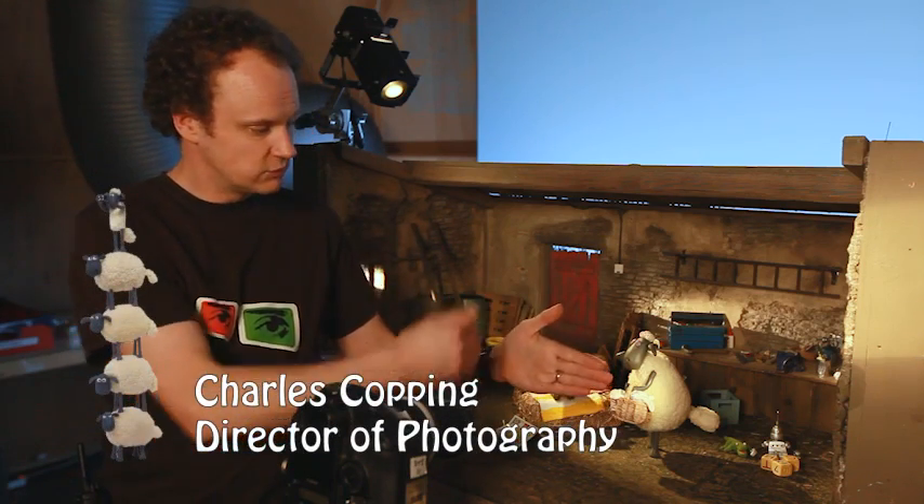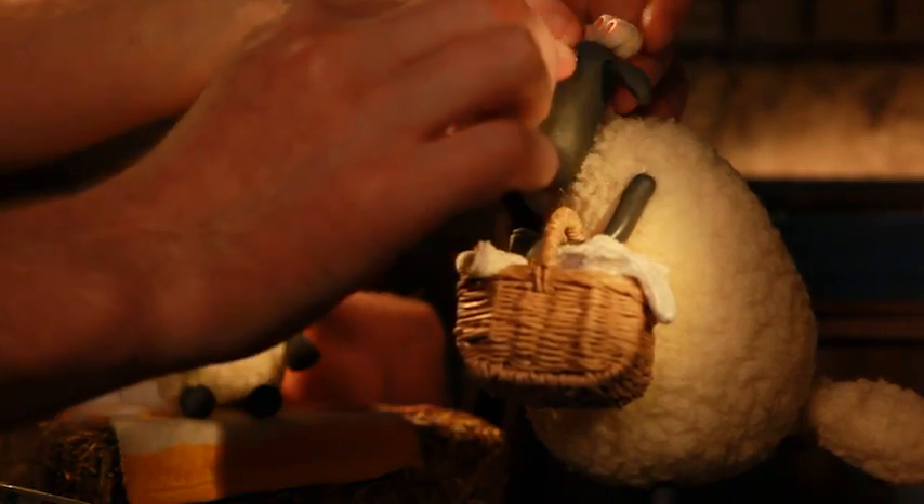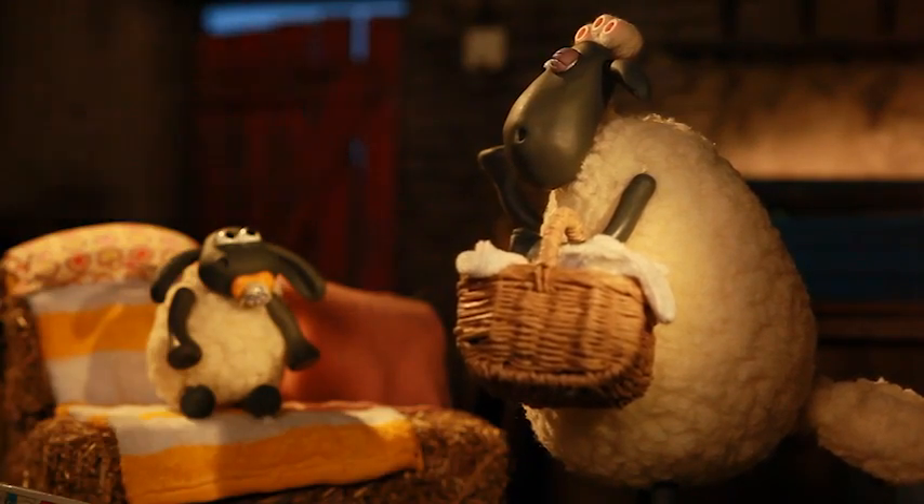Shaun looks particularly good when it's in almost a puppet theatre style look, so they align right to the front and then the characters are all staggered behind to give that puppet theatre look, which has worked quite well.